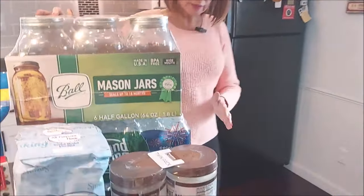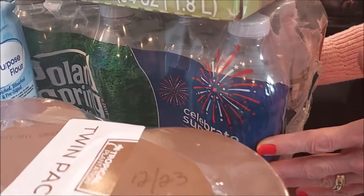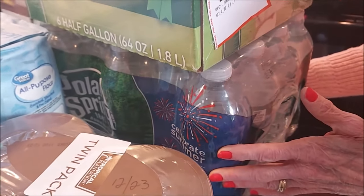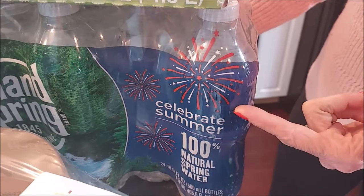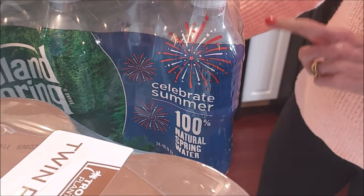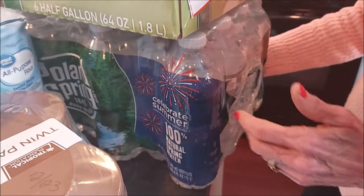I also got three cases of water at Shaw's. They were on sale this week for $9.99, which is a great price, although this makes me wonder how long the water's been in the store. It's got the 4th of July logo on it, but on the bottles it says it's good till July 23 — but it doesn't go bad. You just keep it cool.